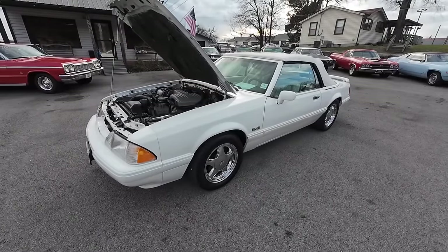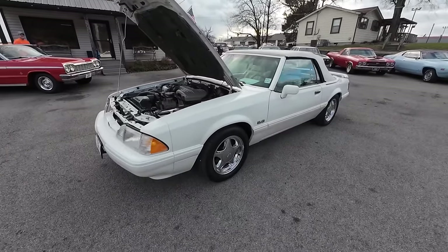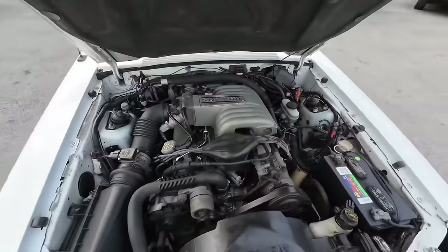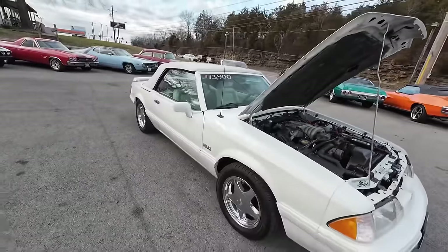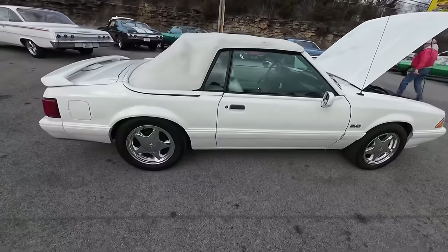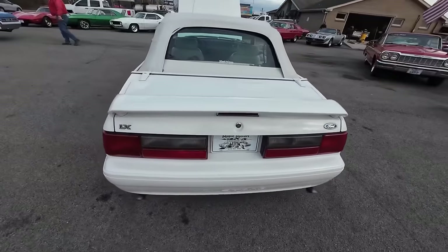It's test drive time here at Maple Motors. This is a 1993 Ford Mustang — there's only 1,500 of these white cars produced in 1993, which is kind of wild. It's got the 5.0, power steering, power brakes, convertible top, white exterior and interior, pony wheels, dual exhaust out the back, and a 5-speed transmission.